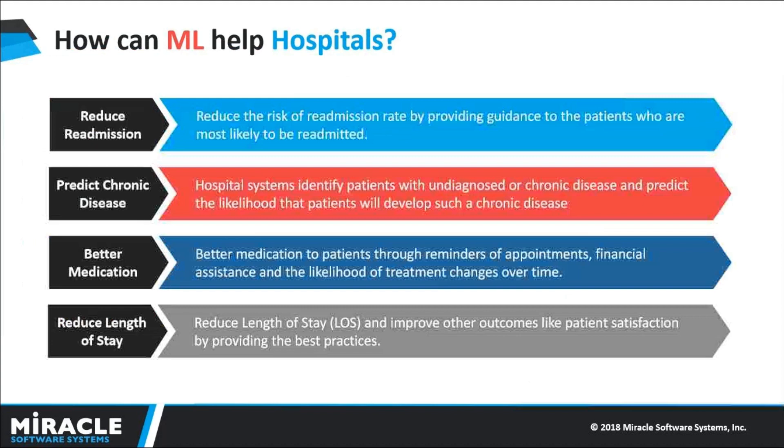How can Machine Learning help hospitals? Machine Learning helps us in taking prior actions before facing an uncertain risk. There are many areas like Banking, Retail, Healthcare, Finance, Telecom, Sales, etc. where Machine Learning is playing a crucial role in finding solutions for business problems.